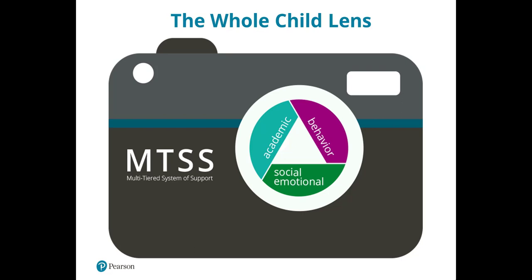Within the MTSS system, educators are asked to look at the needs of the whole child — academics, behavior, and social-emotional — because research has shown these are very much interrelated. A 2008 study out of Penn State University showed students with reading problems in first grade were more likely to exhibit behavioral and social-emotional difficulties by third grade. A 2011 meta-analysis involving 213 schools showed an average 11 percentile increase in academic performance when taking a universal approach to teaching social-emotional and behavioral skills. AimswebPlus was designed to be a data source that can drive such an MTSS model.